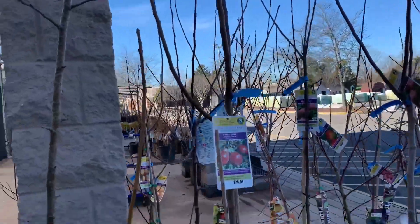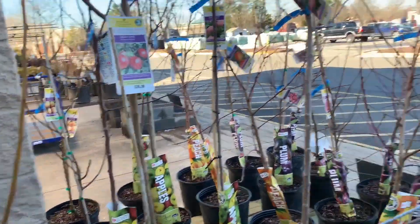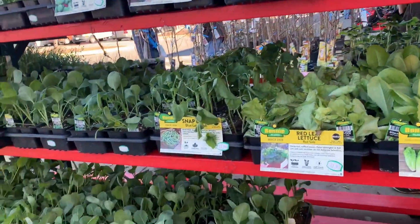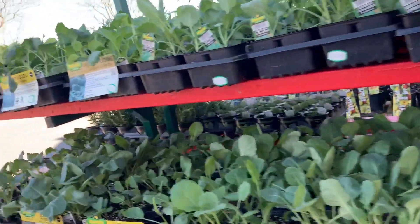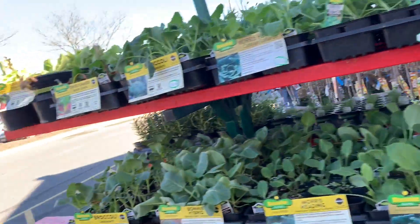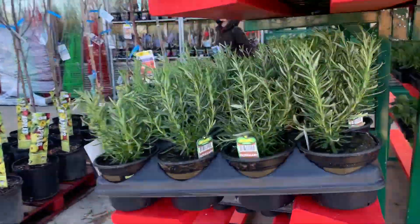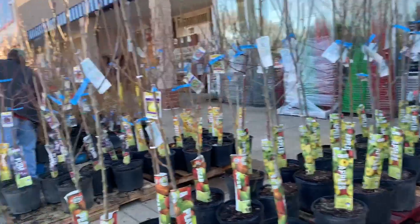So they have quite a few — just a couple fruit trees here today. And they have their veggies out there: brassicas, all their cool weather stuff — lettuces, cabbages. Same thing. They've got some rosemary there. More fruit trees.